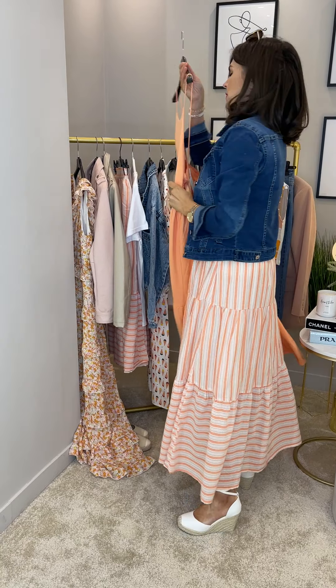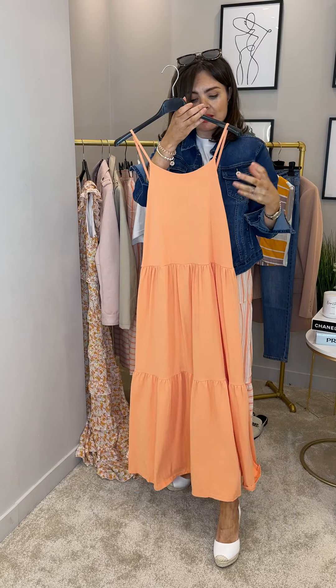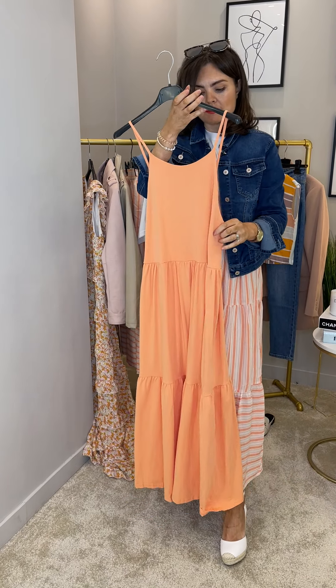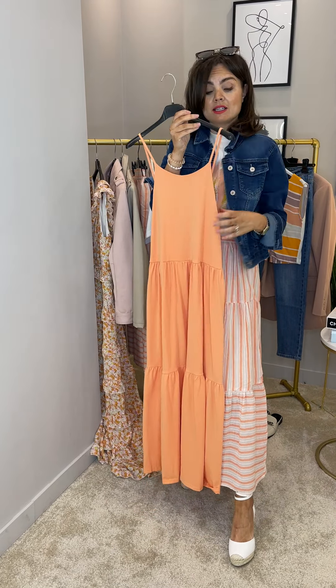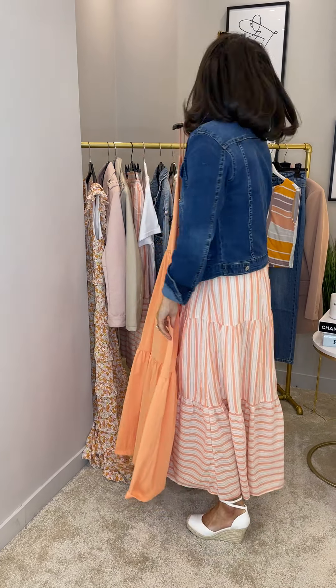Next up, a beautiful summer dress — this is divine. The colour is gorgeous and the tiered detail is so flattering. It doesn't cling to the lumps and bumps but has a beautiful shape and a really striking colour. Really easy to style with a little jacket, wedges or little sliders — flats will work absolutely perfectly with this too.